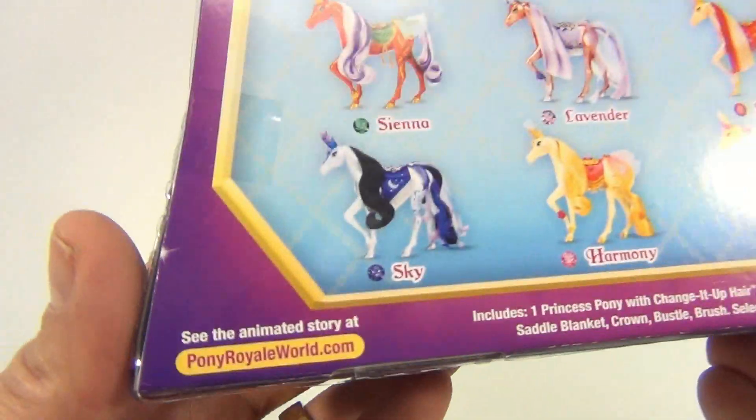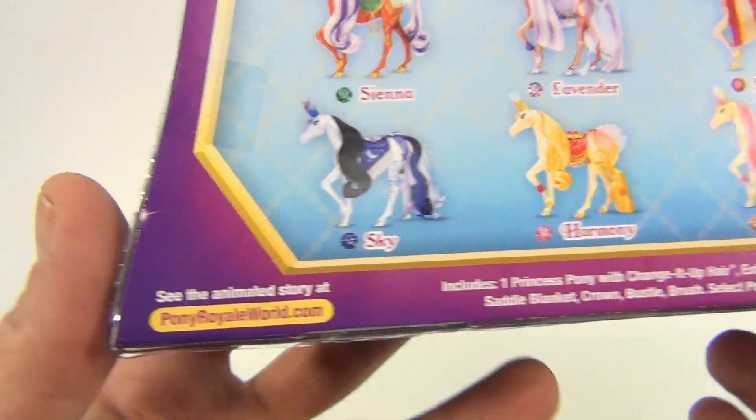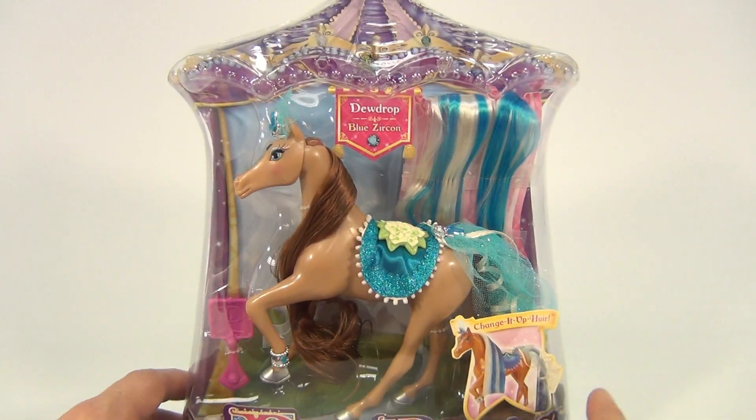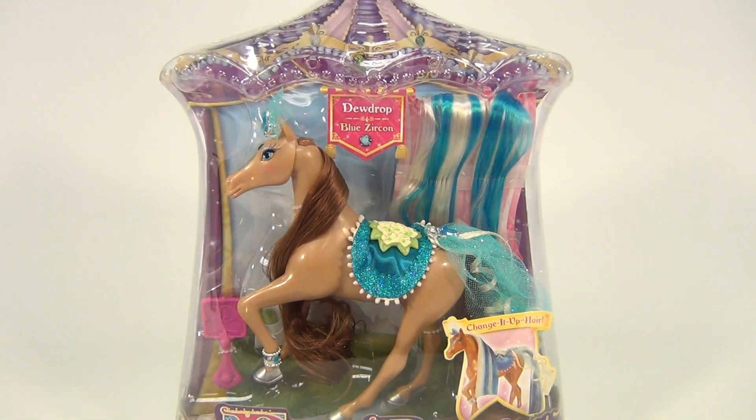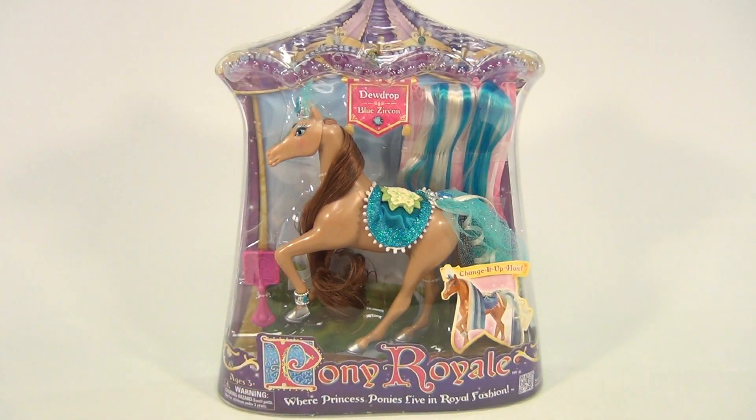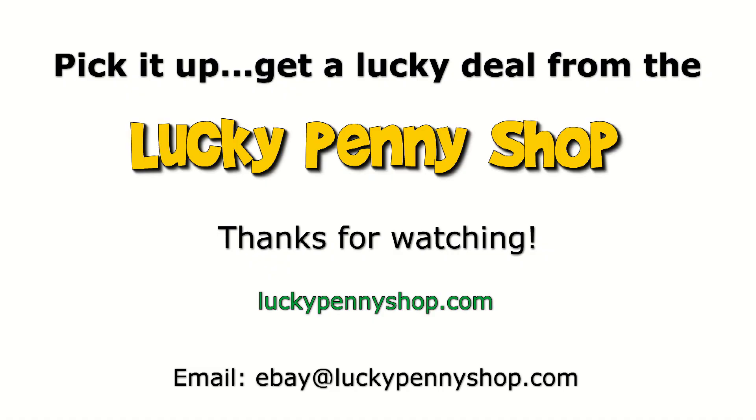It's from PonyRoyalWorld.com — there's an animated story on there. Did you see that? So we're gonna go check that out and learn a little bit more about it, and at some point update this video with the box opening — yeah, why not! We do appreciate you watching. Check the description — it'll take you to a link of this product and other products from the recent toy show we went to.